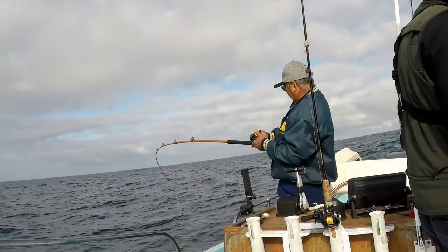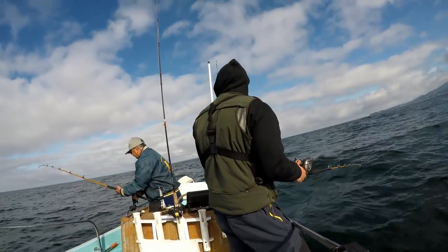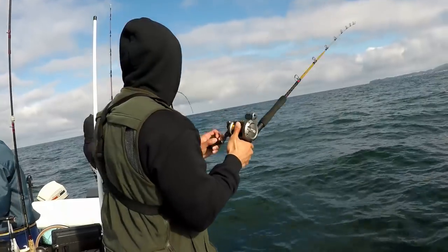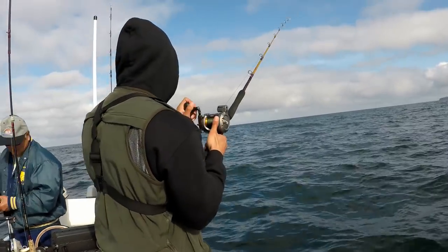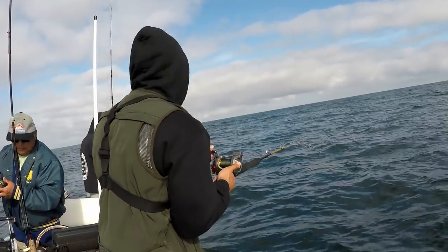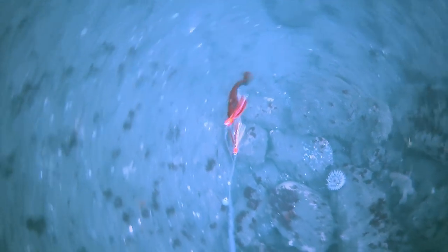Meanwhile on the surface, there's action on the rods — that one looks like a real nice fish. Getting bumps, and there we go, a double up. This is what happened underwater on that bite: the first bump I felt was the greenling smacking the weight, and then an aggressive rockfish came with zero hesitation and smacked the swim bait.